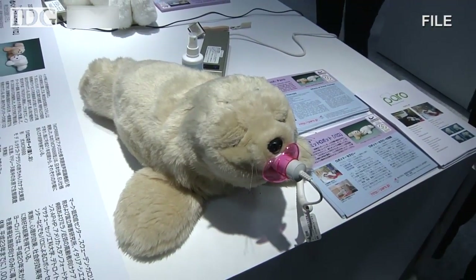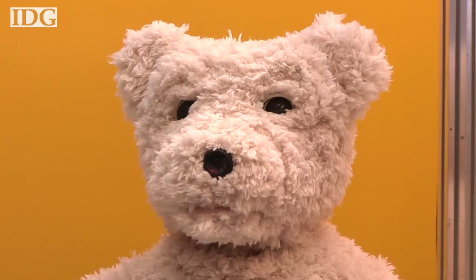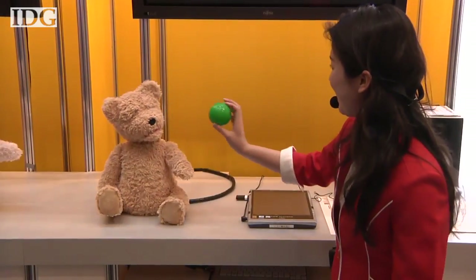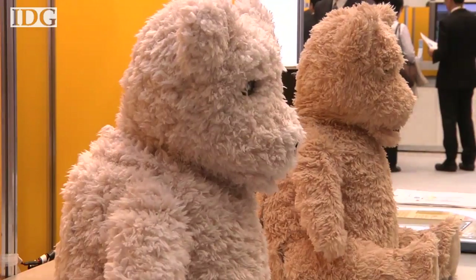A few years ago there was Paro, the seal robot that was meant to mentally stimulate the elderly at nursing homes. This year Fujitsu came up with a teddy bear bot. The robot can recognize people and objects and even act accordingly — if you smile, it smiles back; if you wave, it waves back. And when all the play is done, it even gets sleepy.